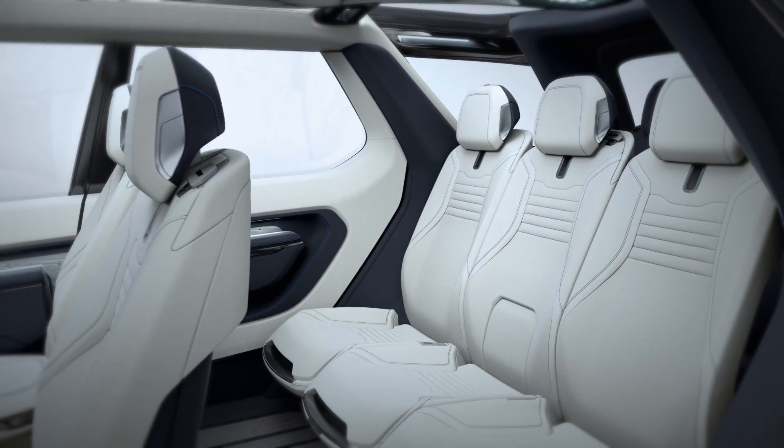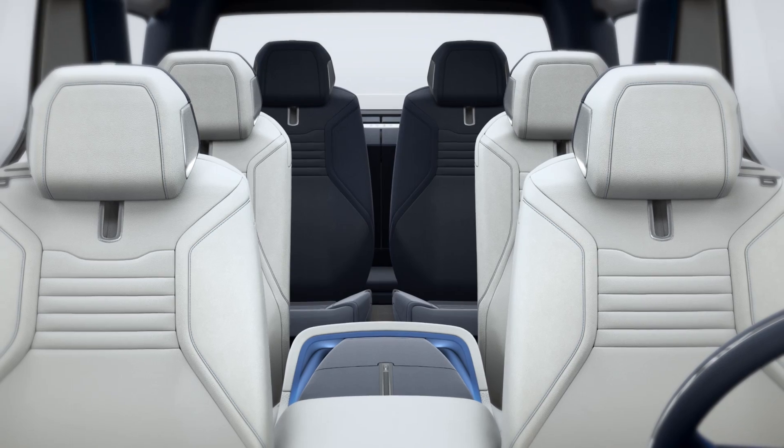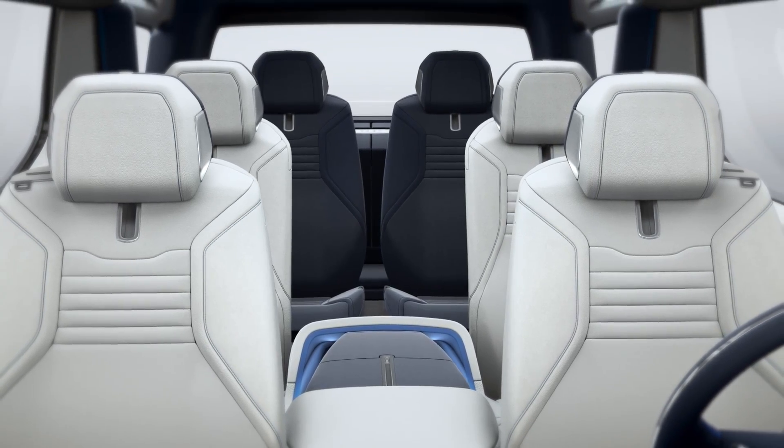The leather trim throughout the vehicle is premium and versatile. It's got an innovative treatment called H2O, which is embedded in production of the hides and lasts the lifetime of the vehicle. When water hits the surface, it beads up and rolls off.